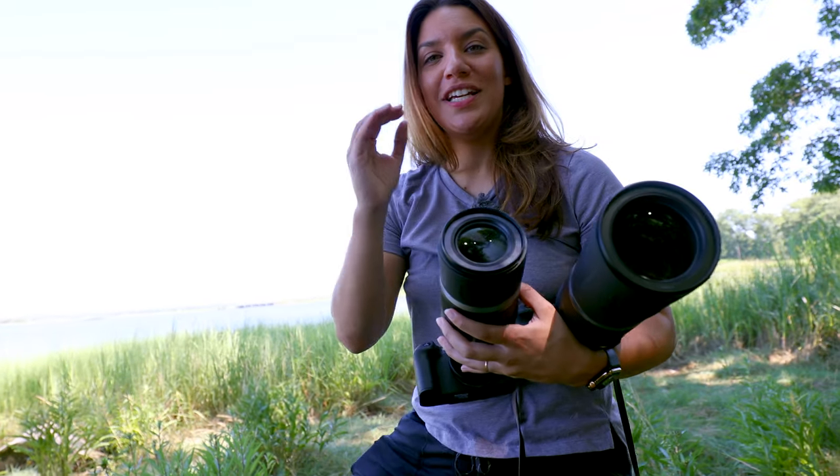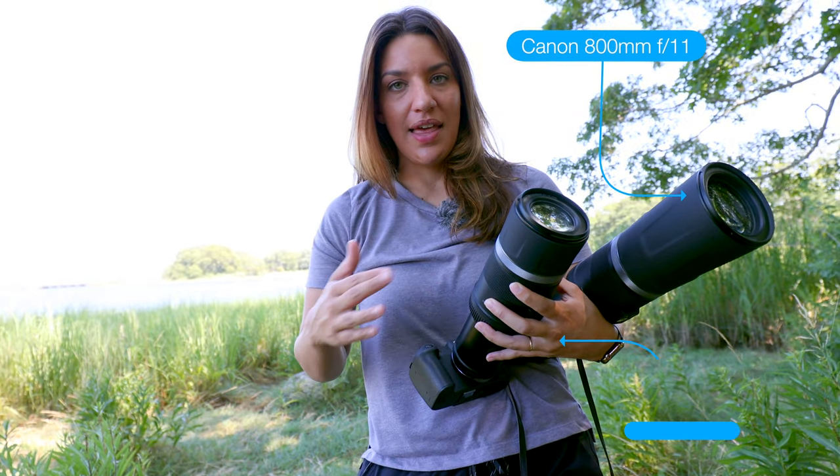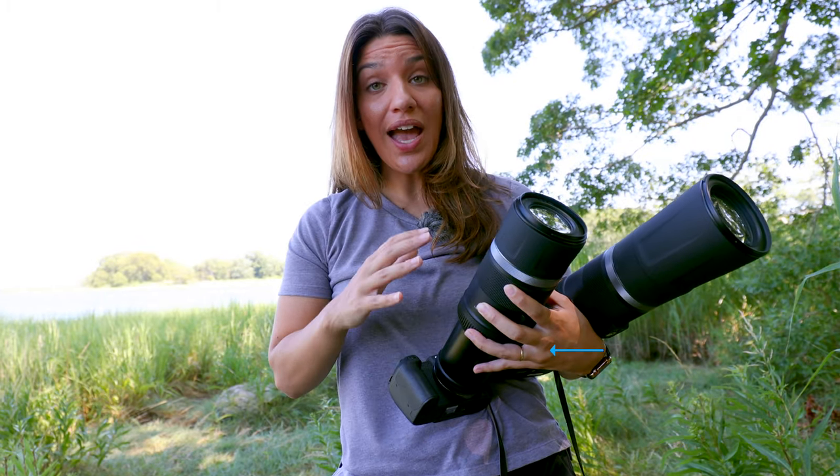One thing you absolutely need to know before you consider getting one of these lenses is that they're only available for Canon mirrorless cameras. That means if you're shooting anything else — a 70D — these won't fit. So you'll have to switch to Canon mirrorless if you haven't already.